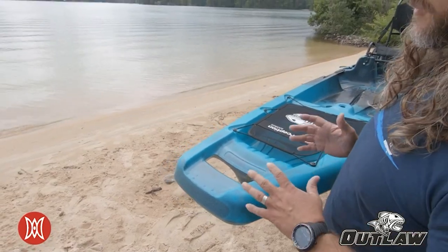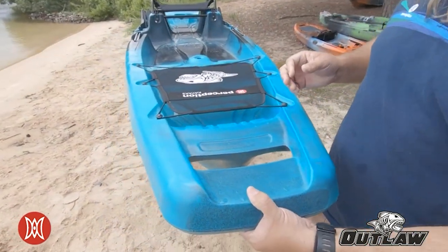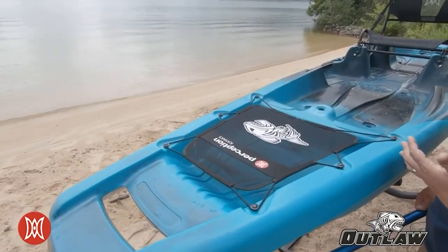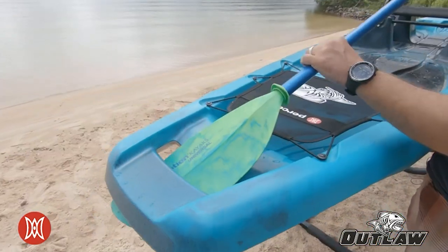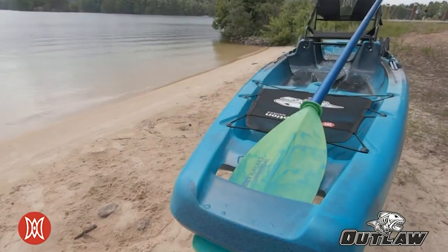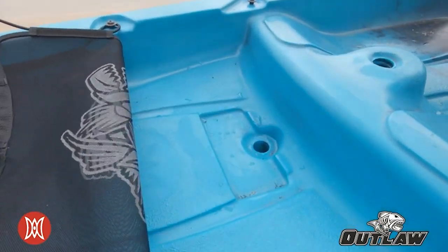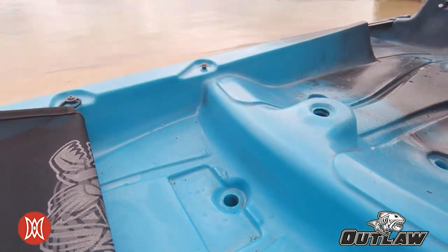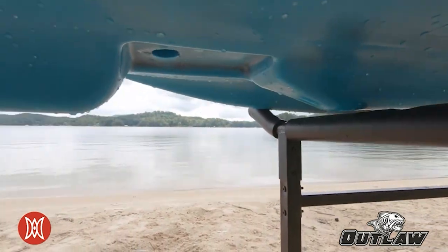On both the bow and the stern of the kayak, we have unique molded-in handles that allow you to grab from the inside or the underside. We have the traditional bow mesh cover with a nice spot for your paddle to land in, and the bow handle doubles as a way to get that paddle more vertical if you're standing. Beneath the bow mesh cover, there's a scupper that allows you to run wiring for your fish finders, depth finders, or whatever you may need, as well as a molded-in scupper for mounting your transducer.